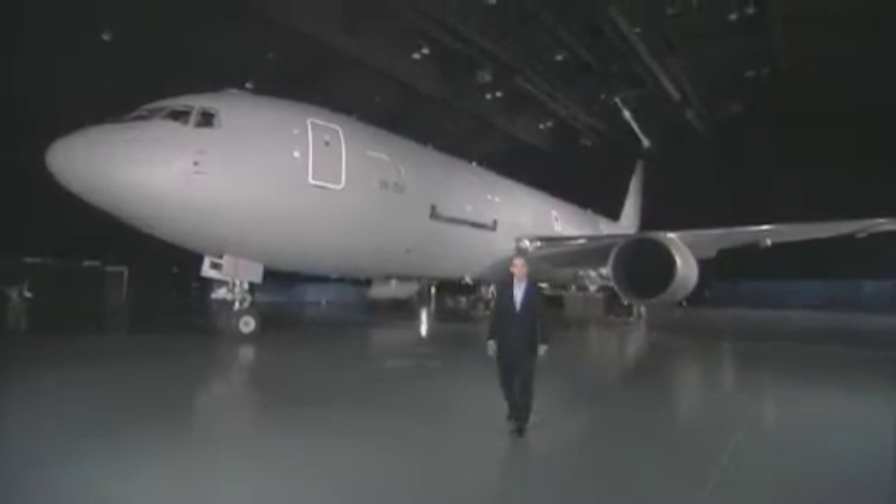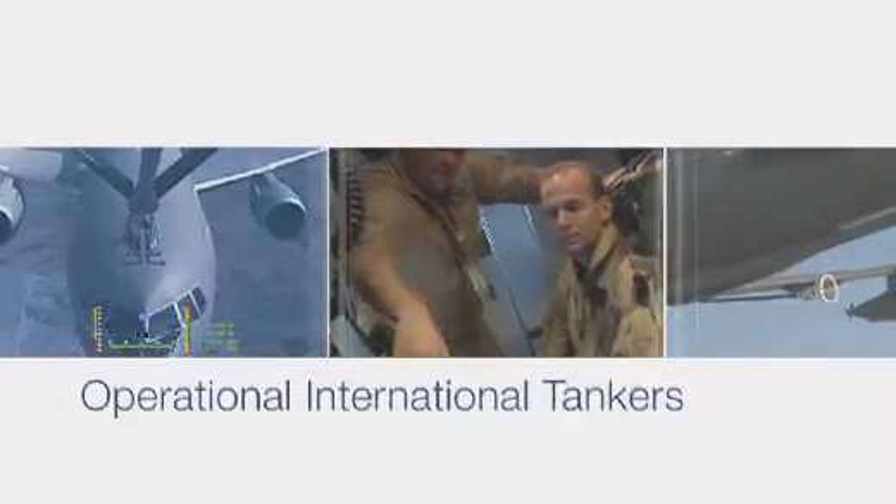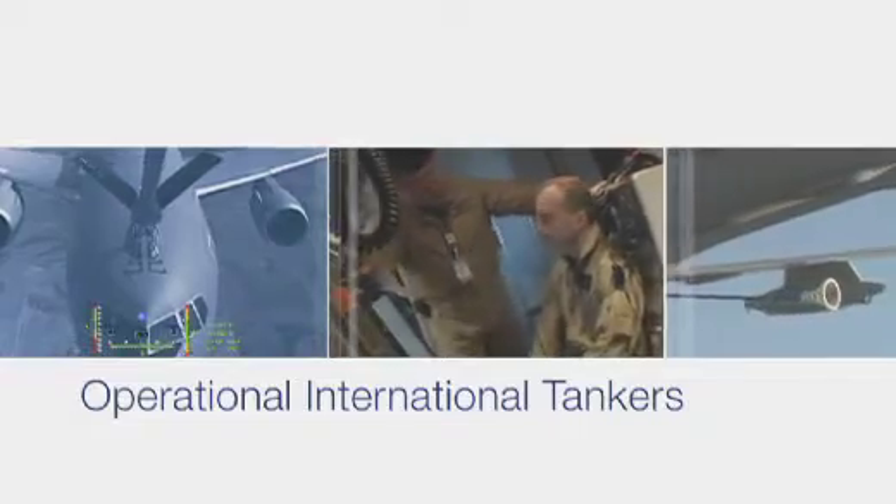And the KC-767 global tanker transport for our Japan and Italy customers. These tankers have been built, flown, and tested.